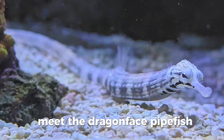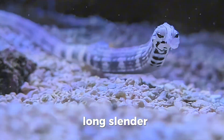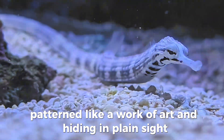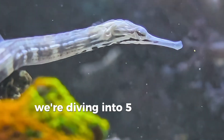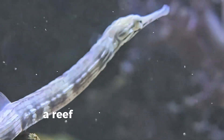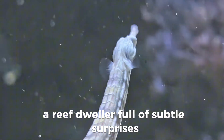Meet the Dragonface pipefish — long, slender, patterned like a work of art, and hiding in plain sight. Today we're diving into five fascinating facts about Corithoictus haematopterus, a reef dweller full of subtle surprises.